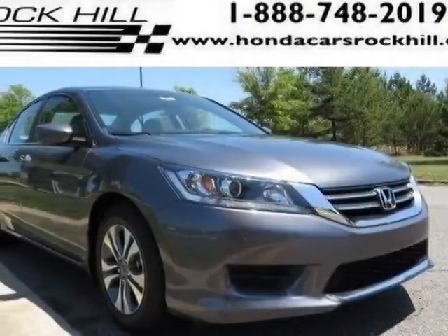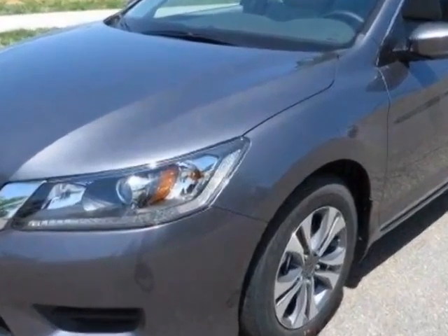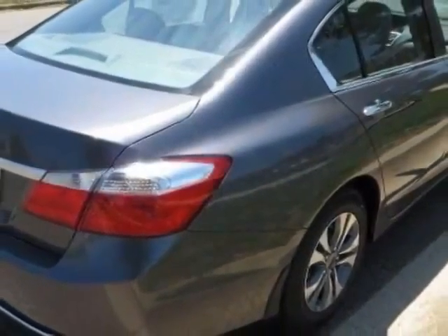Come take a look at this new 2015 Honda Accord Sedan. For your protection, this vehicle has a full factory warranty. This Accord Sedan boasts a 2.4 liter engine and has a CVT transmission.